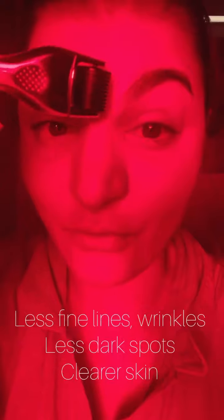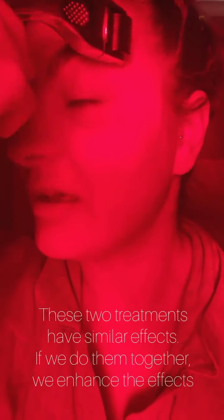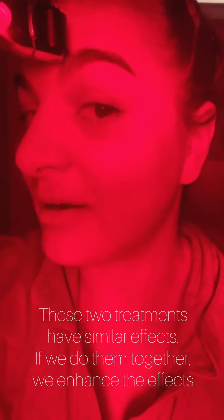Because of these needles, the blood flow gets going and skin regeneration is basically forced because we're treating the first layer of our skin right now. I'm just going to do this for 10 more times and then get back to you after I've enjoyed my red light therapy. See you in five minutes.